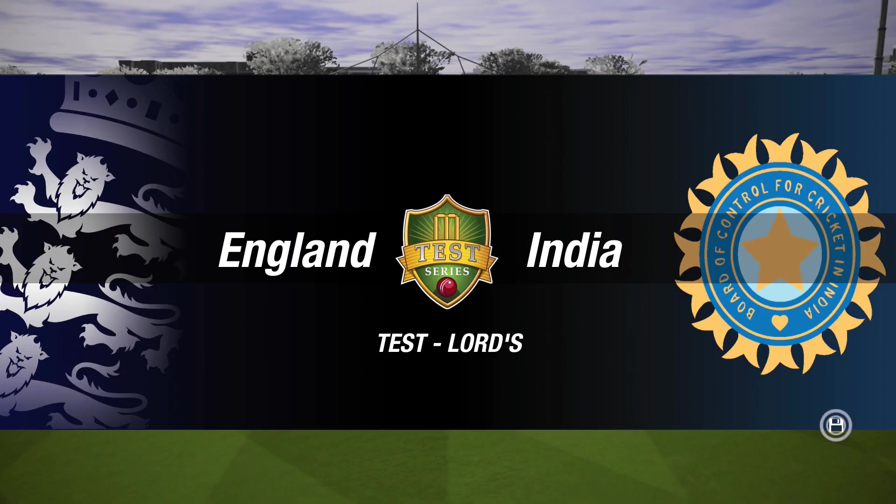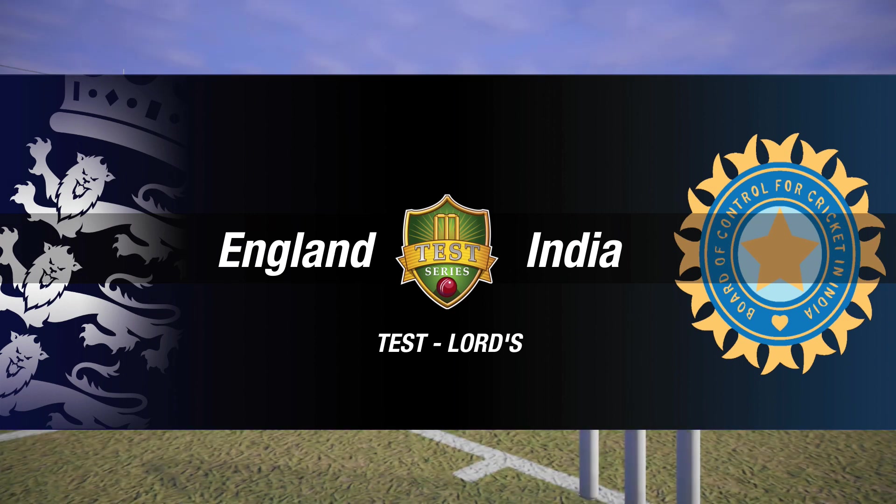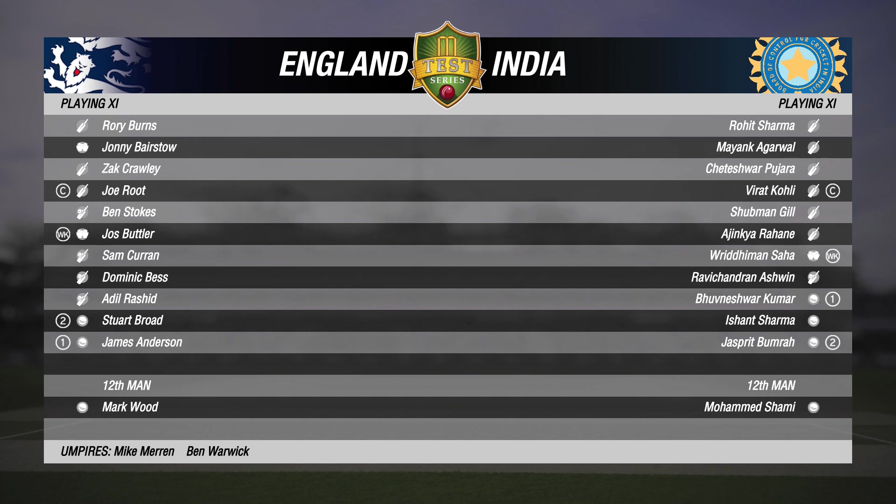Ladies and gentlemen, good morning to you all for this test match between England and India. I'm Michael Slater and this is James Taylor. Hey Slats, we're almost ready to get things started here.